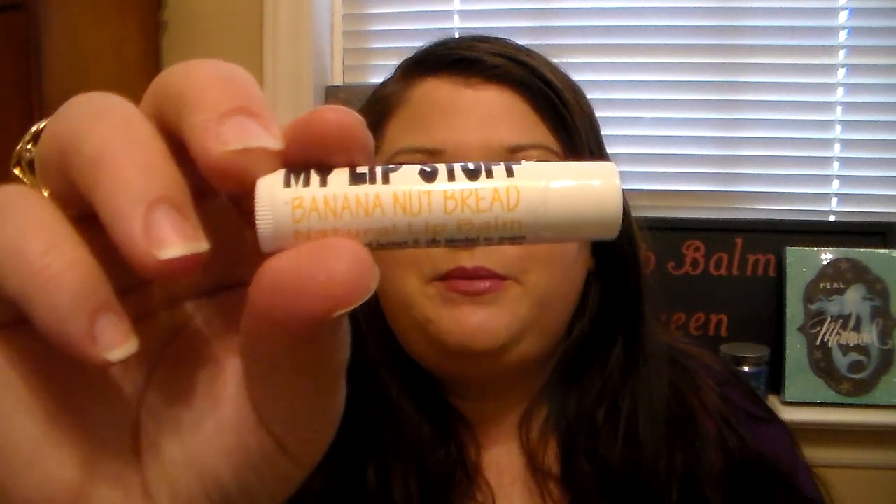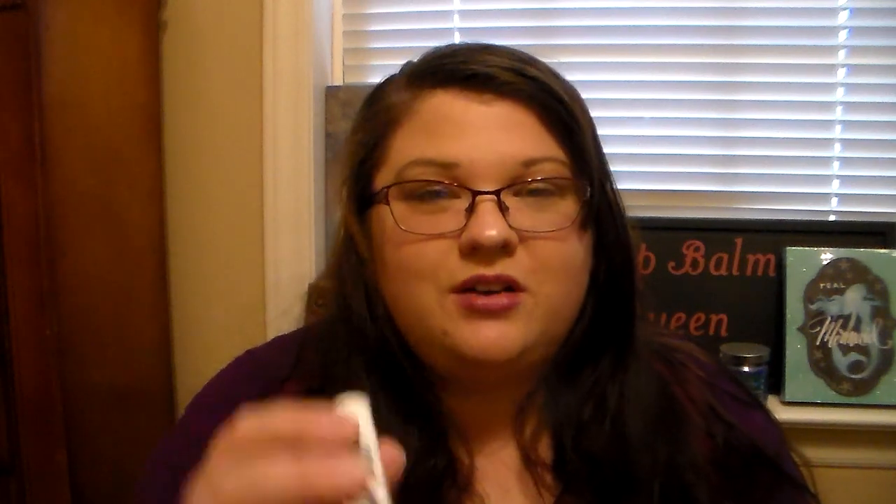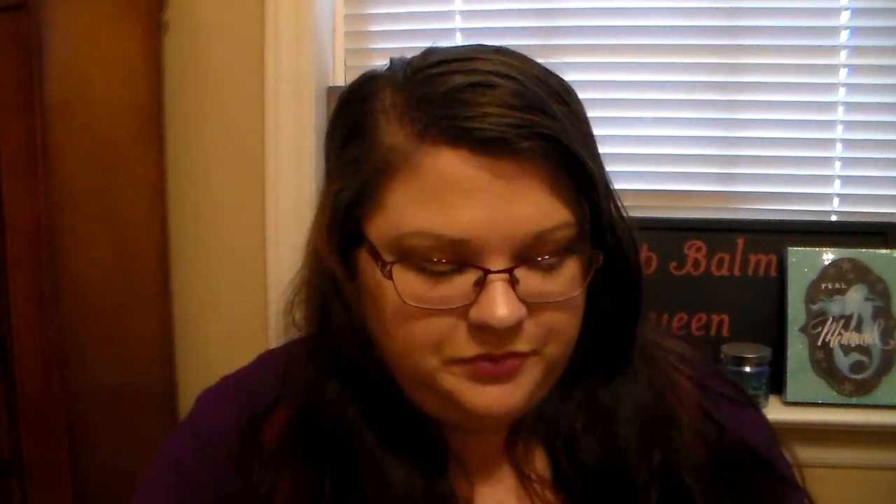Today I'm going to do first impressions of a brand she sent me that I've never tried before — this is a brand called My Lip Stuff. If you've ever tried them before, comment down below and let me know. She sent me Banana Nut Bread, Blue Moon Ice Cream, Circus Peanut, Orange Chocolates, Funnel Cake, and Honey Butter. I'm going to go through them quickly and then try them out.